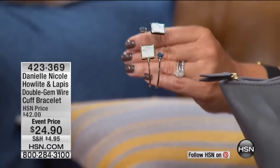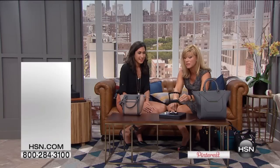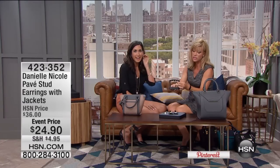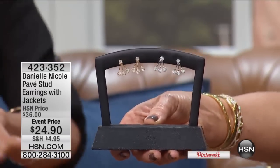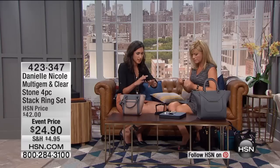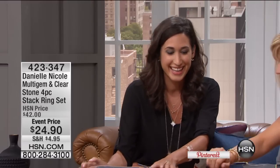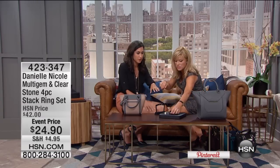You just choose the gold tone or the silver tone for the earrings. These are all very limited. There's the gold tone or silver tone — yes, they are for pierced ears. And then we have the ring set. I think this sold out in less than two minutes on the last show, and we brought it back just for you. This is the perfect layering piece — it goes with every Danielle Nicole handbag.